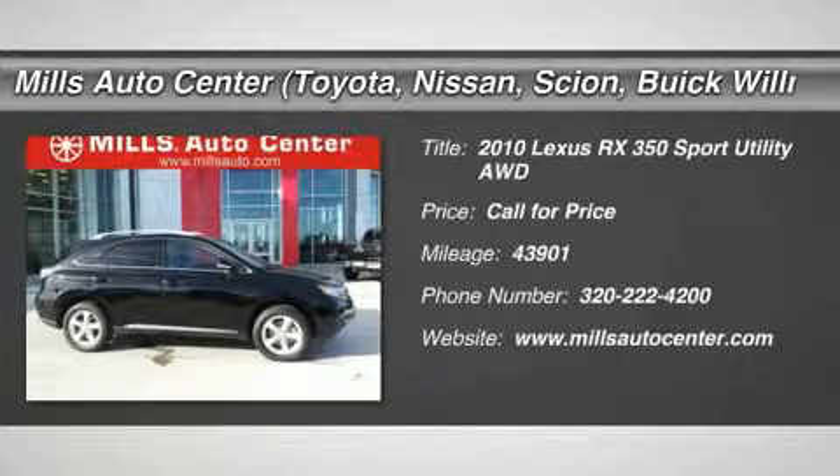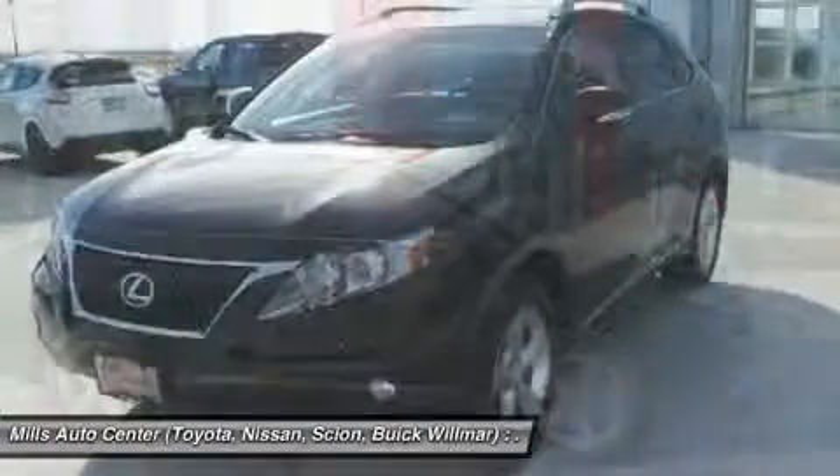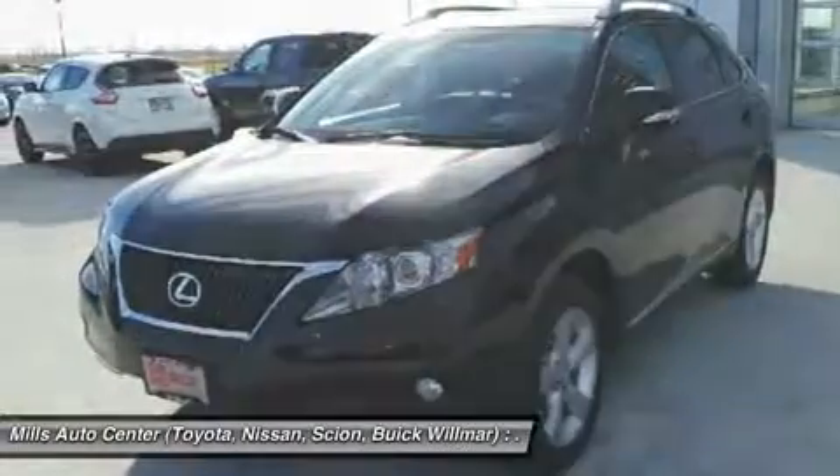The 2010 RX 350. The RX 350 offers a driver-inspired design and intuitive technology that puts you in total control of your interior.